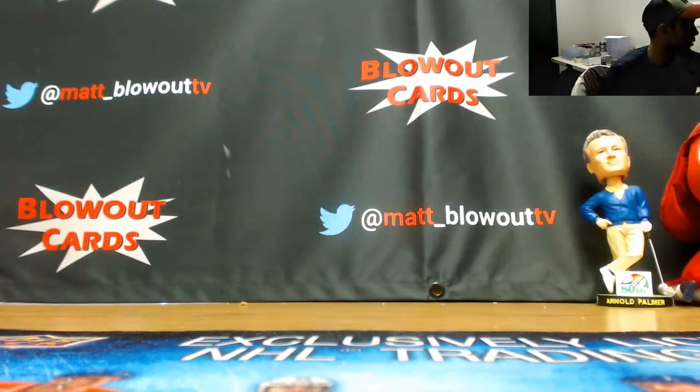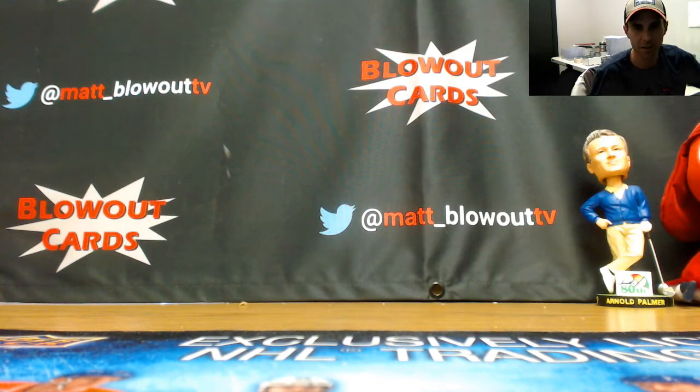All right, that'll do it buddy. I appreciate it. The hunt for something good in Tier One continues.